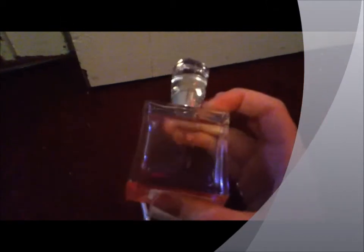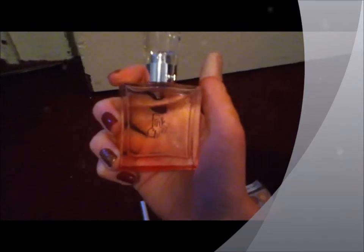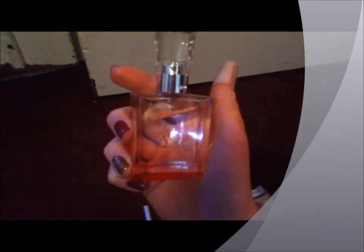My second favorite perfume, like always, is the Pink Chiffon, which is just a really sweet, great scent. This is just a little bottle I have. Once I finish this, I'm probably going to buy the full size, since I love it so much.